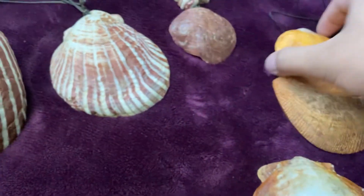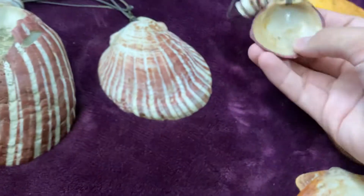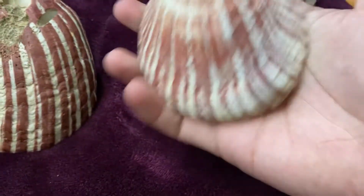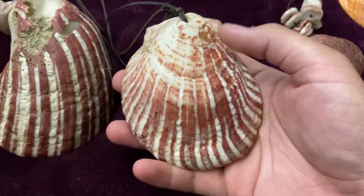See how dark it is — I heard the darker it is, the more fresh it is. Not like we harvested it live, but it means it's been on the beach and sand for less time.